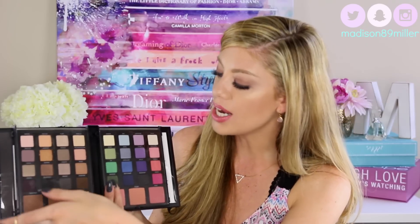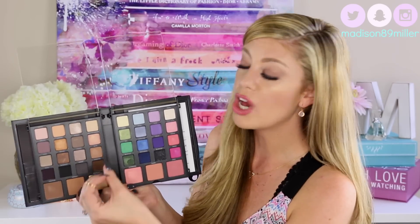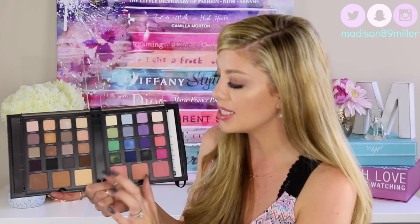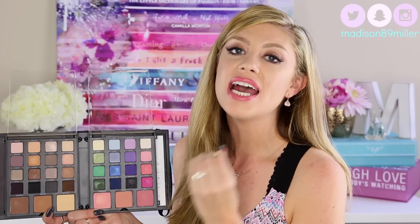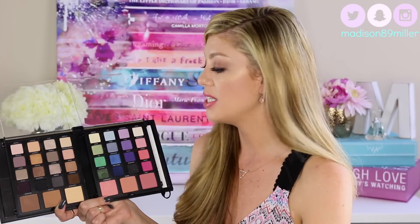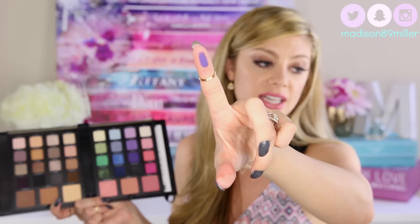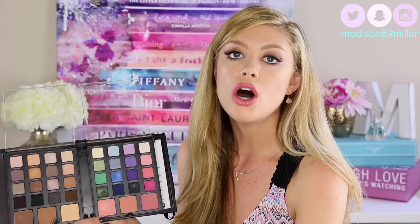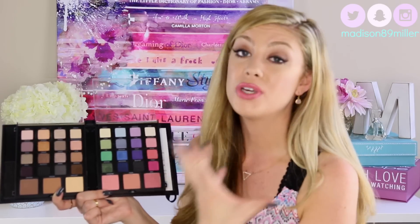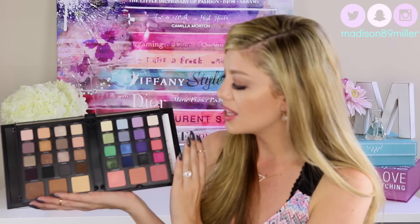When you open it up, it has clear covers over the shades. On one side you have more of your neutral everyday shades, and on the other you have very colorful shades. Down here you have two bronze and contour shades, a highlight, and three different tones of blush. This palette definitely has everything in it. The shades are also so, so pigmented. Here, I'll swatch the violet one — look how pigmented these shadows are. They are so creamy and blendable, not patchy or chalky at all. It is a pretty heavy palette, but you have everything in here.